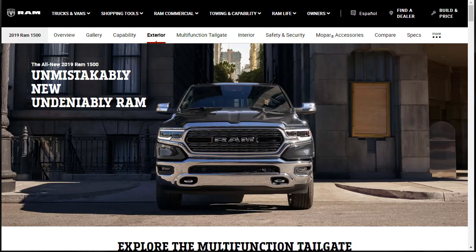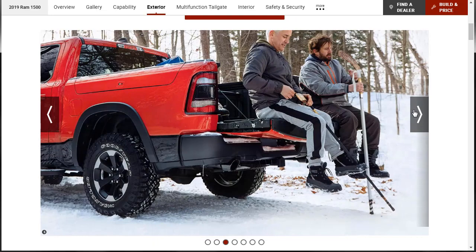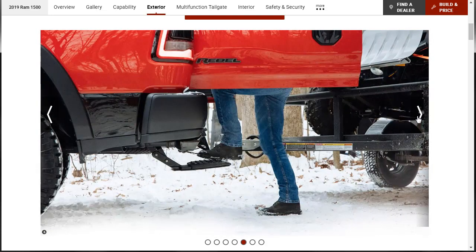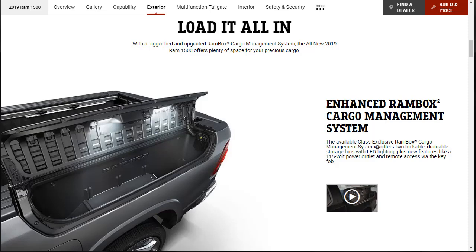Now let's find out about the exterior features. Starting with the multifunction tailgate — look how the guy has the tailgate open. The brand-new available tailgate has been re-engineered with two doors that swing open 88 degrees, offering easier access to the bed while maintaining the robustness you need on the job and in the field. You can sit down with it — there's a step. They're showing a few different ways to use it. The utility is really good.